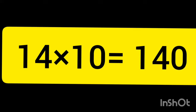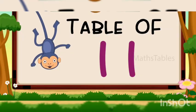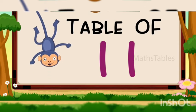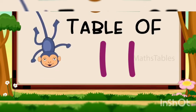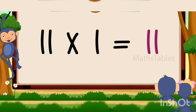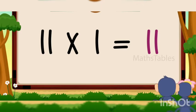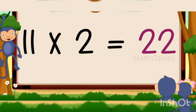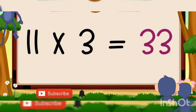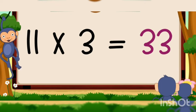Now let's revise tables from 11 to 14. Hi friends, now we will learn table of 11. 11 ones are 11, 11 ones are 11, 11 twos are 22, 11 twos are 22, 11 threes are 33, 11 threes are 33.